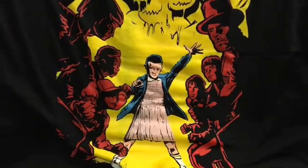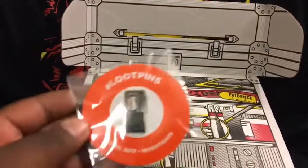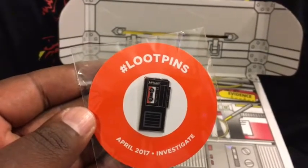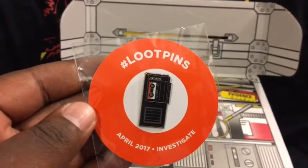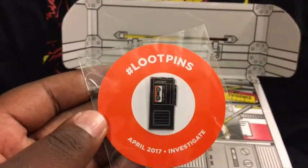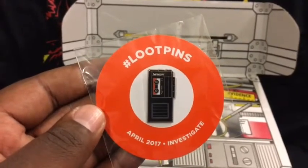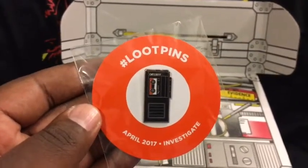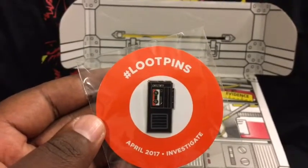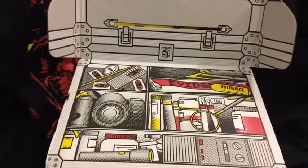Next up we have our loot pin for April 2017 — the theme is investigation, not mystery. The pin is a little tape recorder. Some people probably have never seen those or don't know what tapes are, but a lot of PIs would use stuff like that, so very cool.